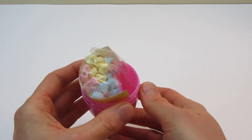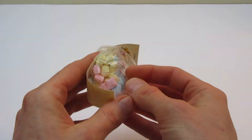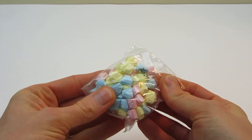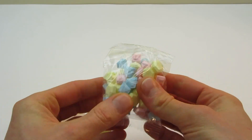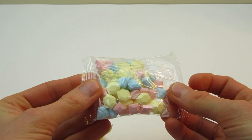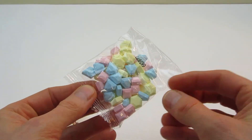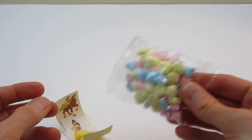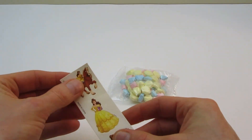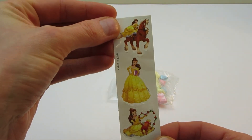Surprise! Oh! What is this? Oh! Some candies — different colors! They look good! Neat! Stickers! Cool!